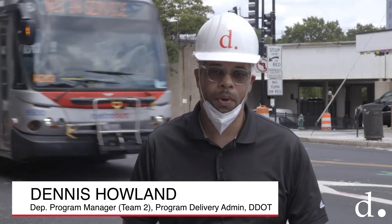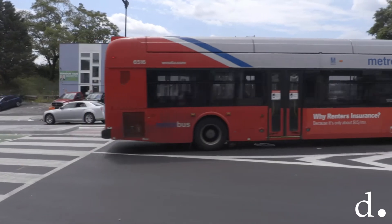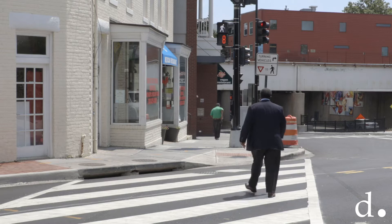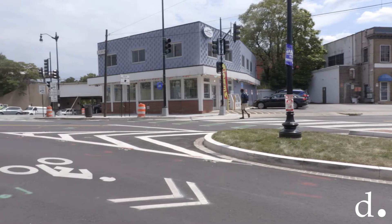It is the five-legged intersection of Blair Road, Cedar Street, and 4th Street Northwest. There are just so many different intersections, different movements — whether it be pedestrian, whether it be bicycle, whether it be vehicles — all intersecting in this five-legged intersection.